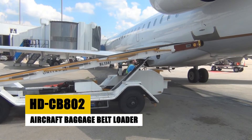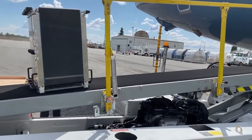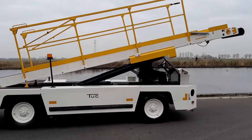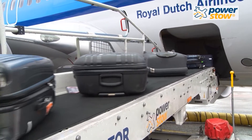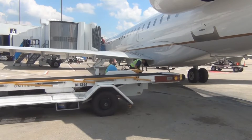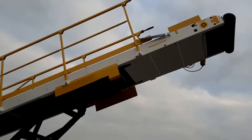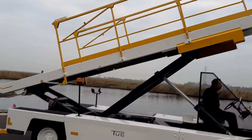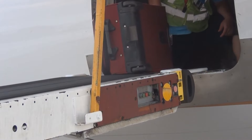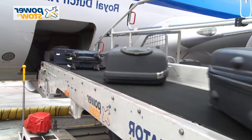Elevating the efficiency of baggage operations, the HD-CB802 stands out as a vital tool in modern airport ground handling. Designed to streamline the loading and unloading process, this baggage belt loader combines operational flexibility with ergonomic design. Its height adjustability ensures a perfect fit for a diverse range of aircraft, facilitating a swift and safe transfer of luggage and cargo. Built to withstand the rigors of daily airport use, the HD-CB802 delivers consistent reliability, reducing operational delays and redefining baggage handling for a smoother passenger travel experience.